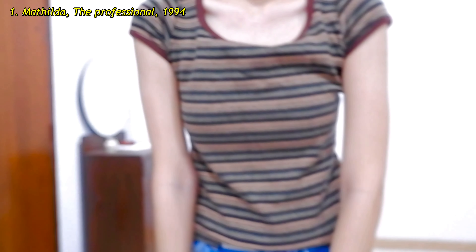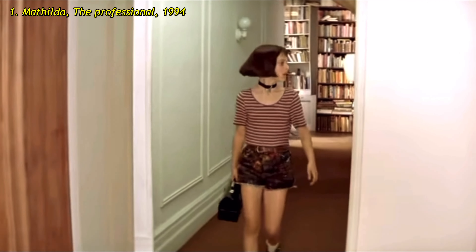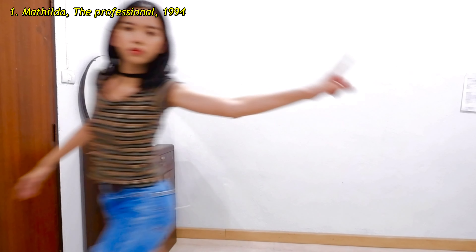I do fall in love with this look — I never watched the movie though, but this young version of Natalie Portman is just all over my Pinterest feed. That is probably because she's one of the Y2K fashion icons.